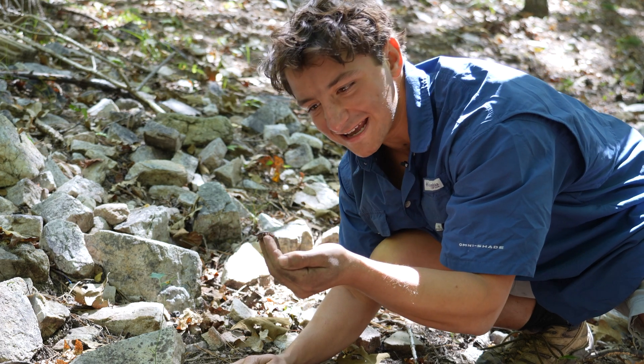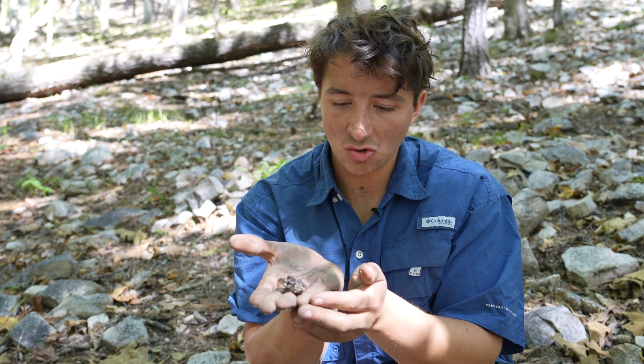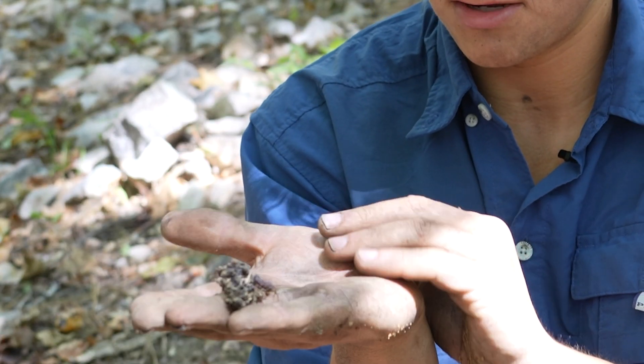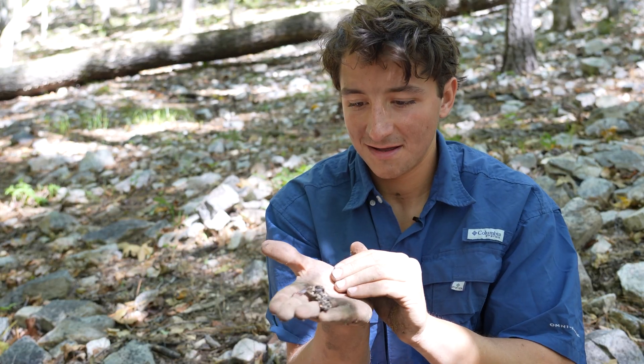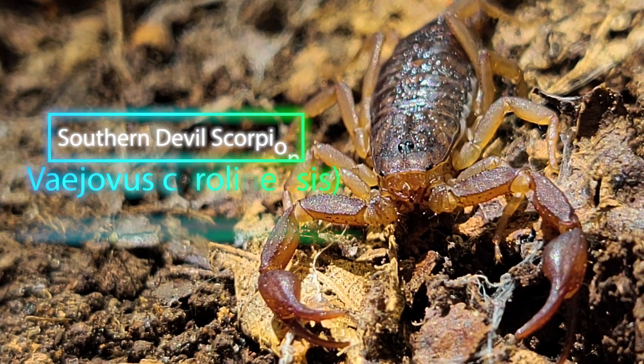That is so sick. Look at that little scorpion. I'm going to let her decide whether or not she crawls off of this clod. Hopefully you can see her right there. There she goes. Look at that. That is the southern devil scorpion.